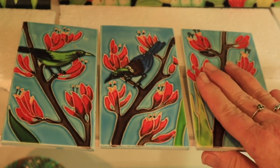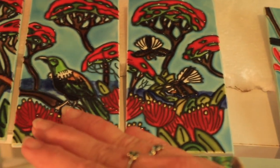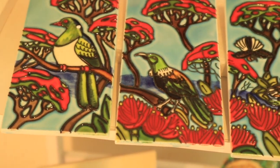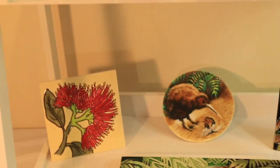We also have these lovely sets of three tiles — our triptychs. We've got the three different birds on Kowhai trees, and the one you just saw was the flax — birds on flax flowers.